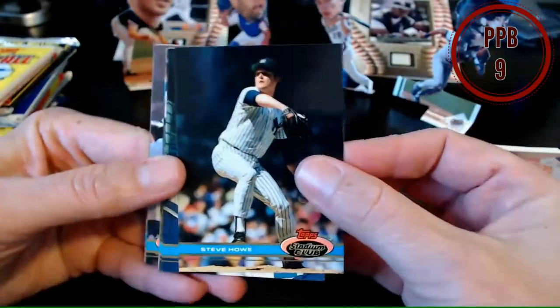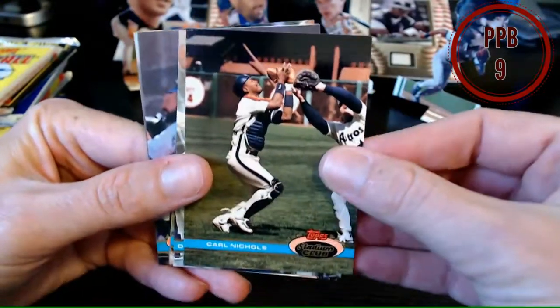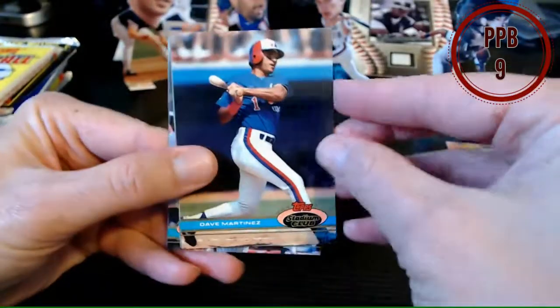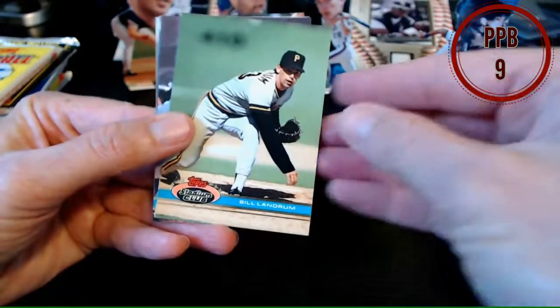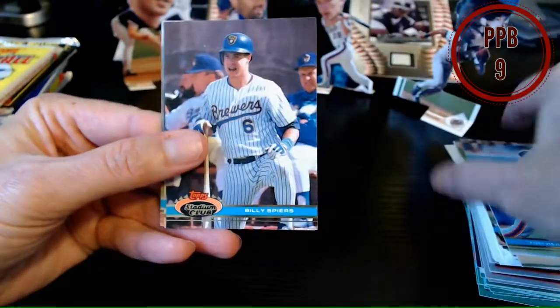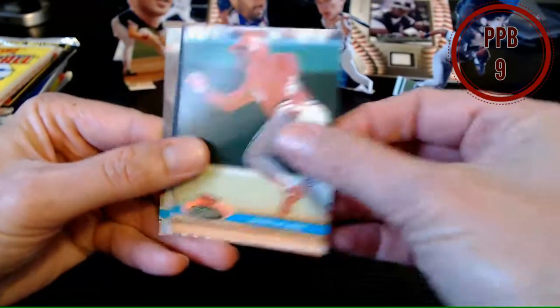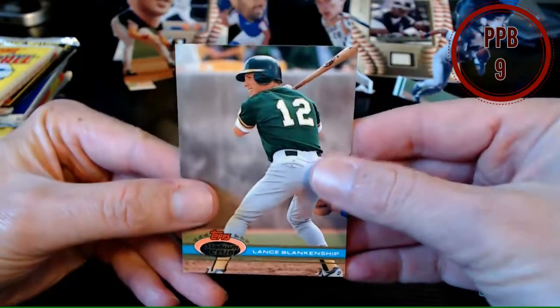Alright next one, 91 Stadium Club. We've got Steve Howe, Luis Aquino, Carl Nichols — got some glare on these. There's Daryl Strawberry, Dave Martinez, Daryl Akerfelds, Bill Landrum, Tom Herr, Billy Spears didn't look very happy, Craig Wilson, Candy Maldonado — it's a Candy Maldonado day — and Lance Blankenship.